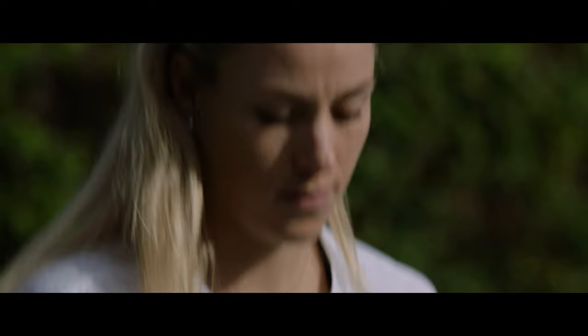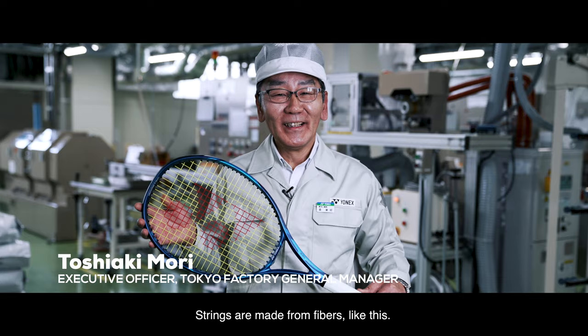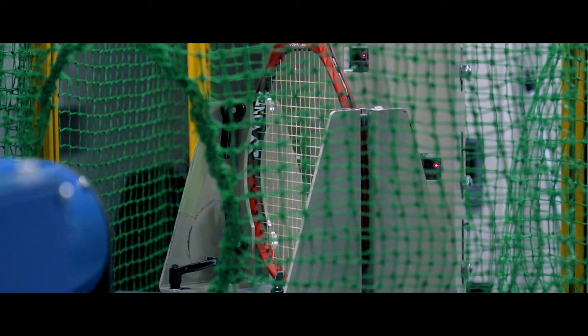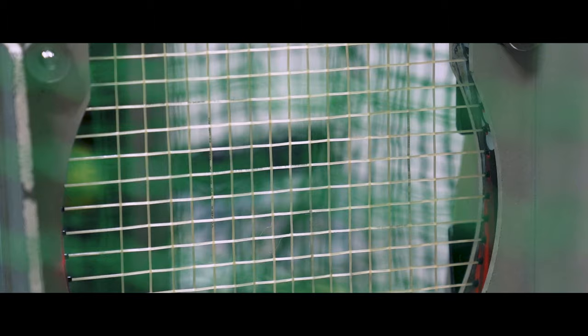To meet the needs of tennis players, Yonex applies the same stringent quality control, attention to detail, and dedication to perfection as it does with all Yonex products. Because strings come into direct contact with the ball, the type of material and its inherent qualities are very important. Yonex sources only the finest material to craft into performance tennis strings.